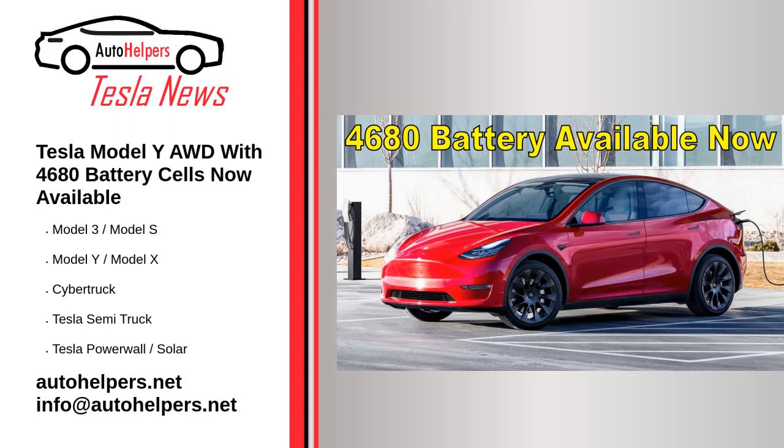Tesla Model Y AWD with 4680 battery cells now available. January 11, 2023. You can't yet configure your own Model Y with 4680 cells on Tesla's website, but the US electric automaker has added a number of copies with all-wheel drive to its online inventory.